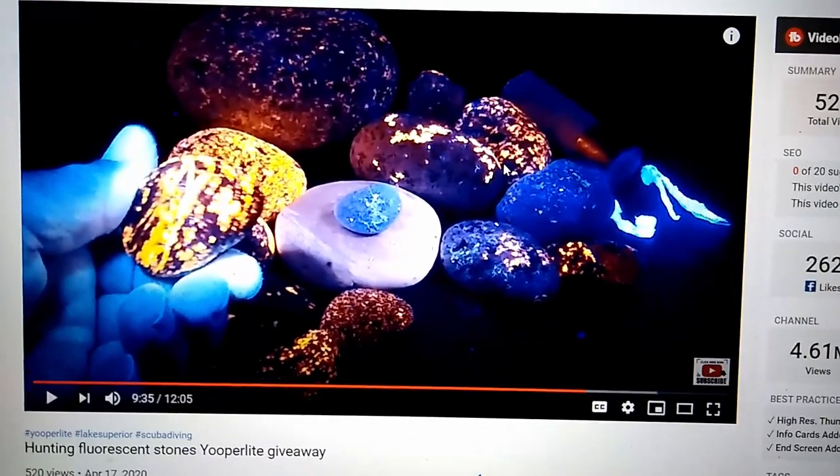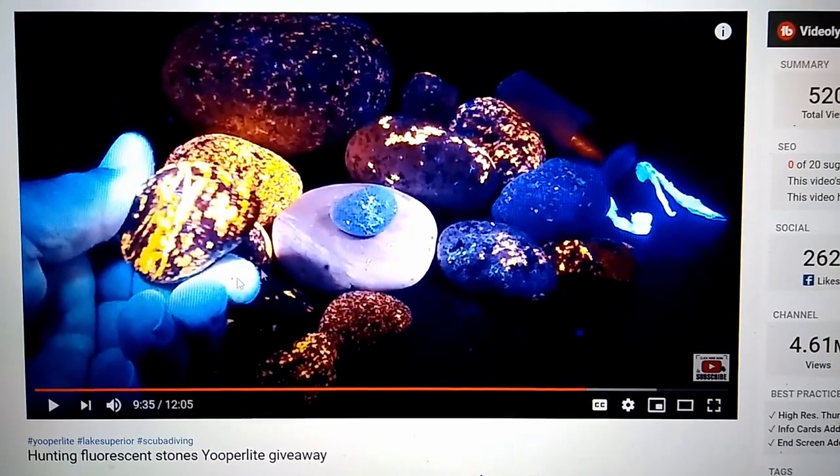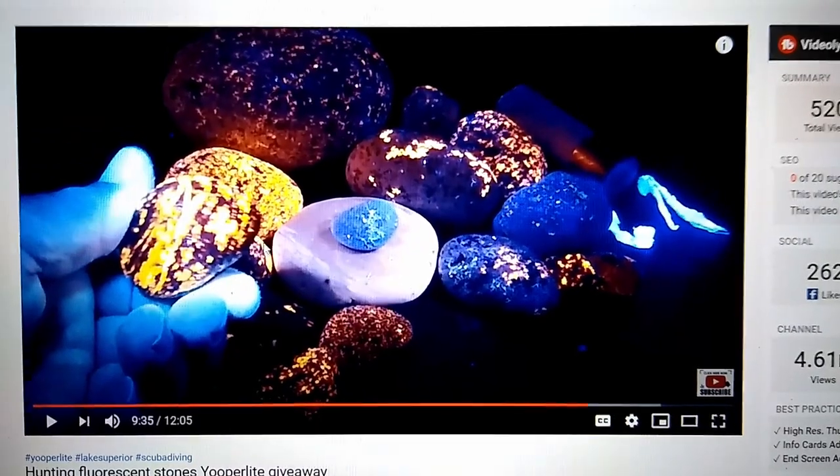Okay, on with the giveaway. So that stone I'm holding right there is one that I'm going to be giving away. It's a really nice bright fluorescent sodalite.